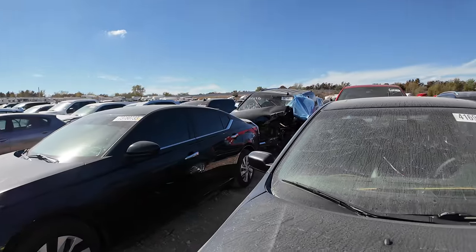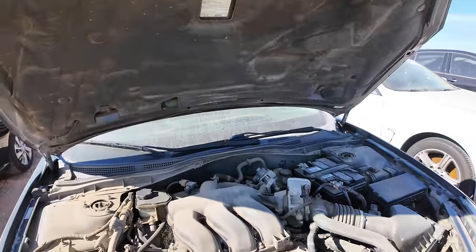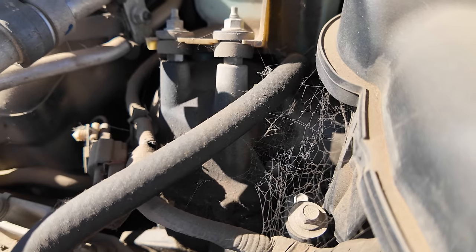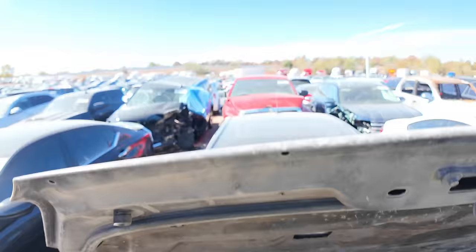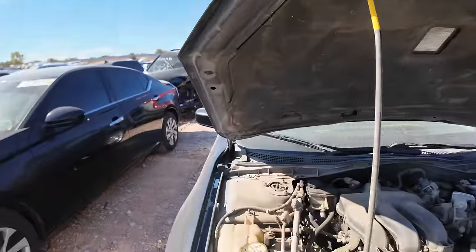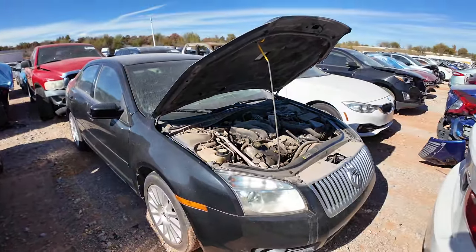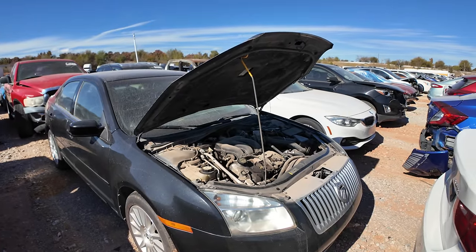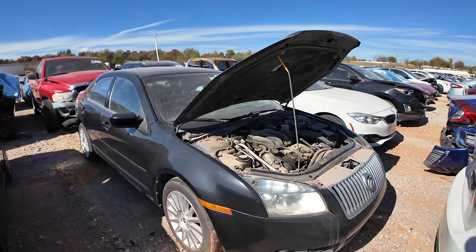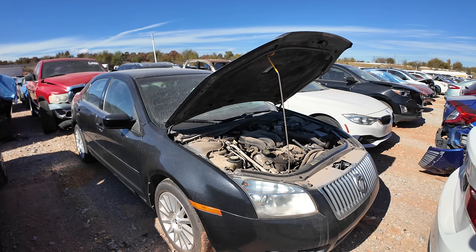I'm gonna go out on a limb and say this one doesn't run. Spider webs — yeah, lots of spider webs everywhere. This thing's been parked. Why am I even bothering with it? I don't know, I find myself intrigued by some of the strangest, most bizarre vehicles. I actually like this one. It's pretty rough and I've got a feeling it's gonna have at least 250,000 to 300,000 miles, and that intrigues me. It's got good tires — tires look almost brand new.